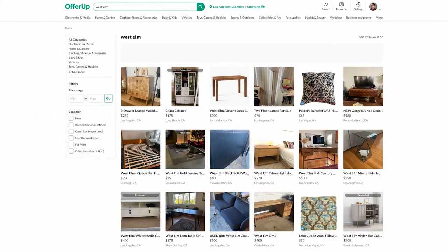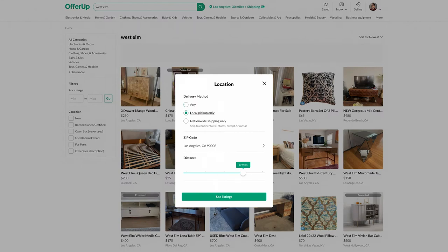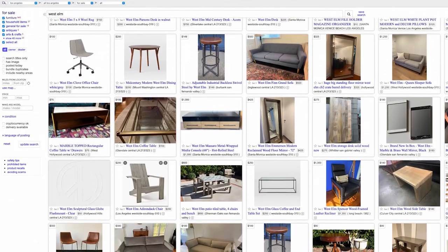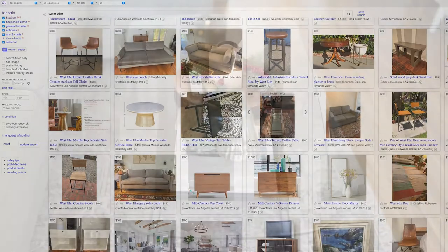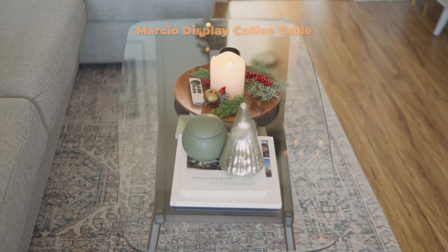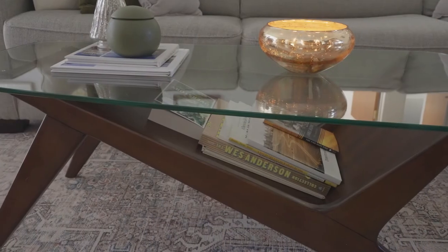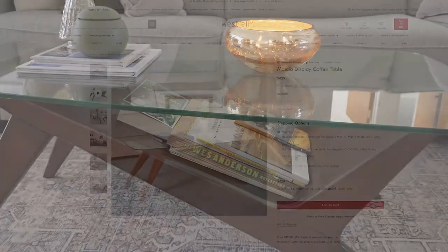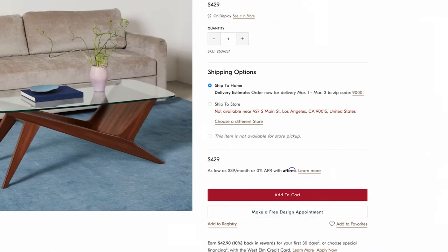To really save money, try purchasing items used. We've had lots of success on the OfferUp app and Facebook Marketplace. We've tried Craigslist too, but it's inundated with spam postings which makes it hard to find stuff. We sold our old coffee table for $80 on OfferUp and bought the West Elm coffee table that we really love for only $200. So at the end of the day we only spent about $120 on a table that retails for $429 plus shipping and tax.